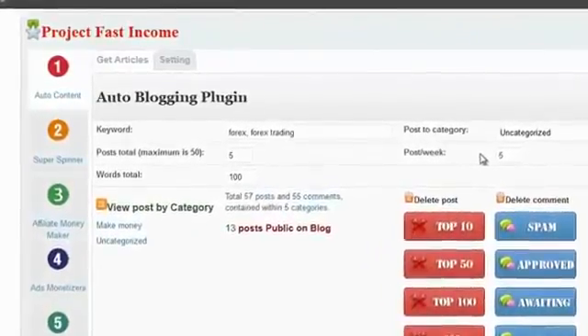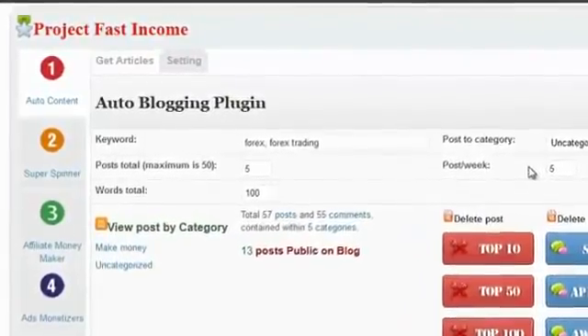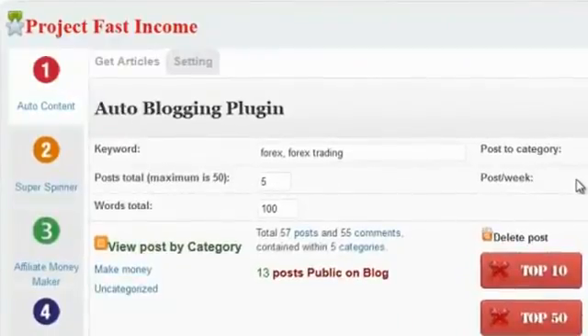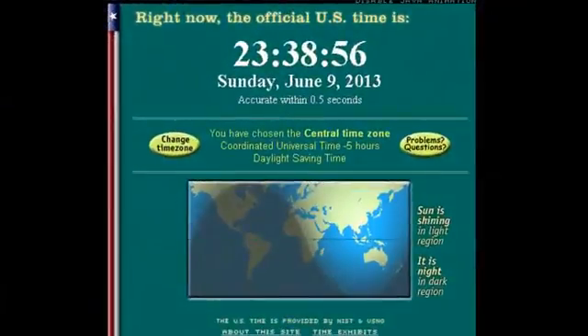To work the other plugins, all you need is to enter a few details. Backlinks to your blog are going to be built automatically, your list is going to be built hands-free, your blog is going to be monetized without you having to lift a finger. Now I want to give you a real-time demonstration of just how powerful Project Fast Income can be and how fast it works at bringing in traffic and turning that traffic into buyers.